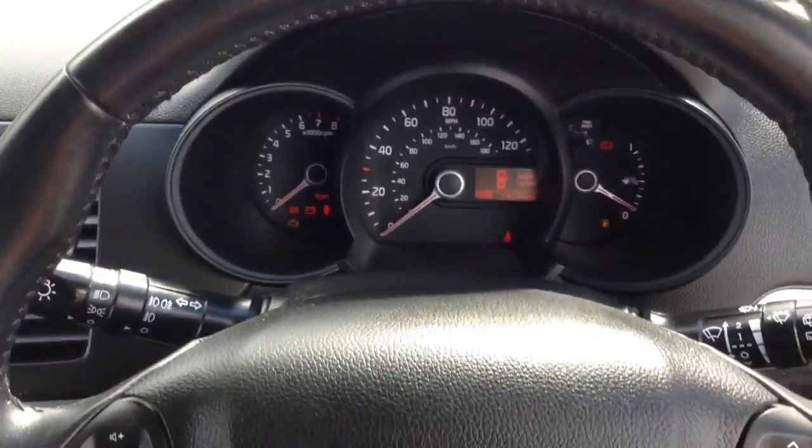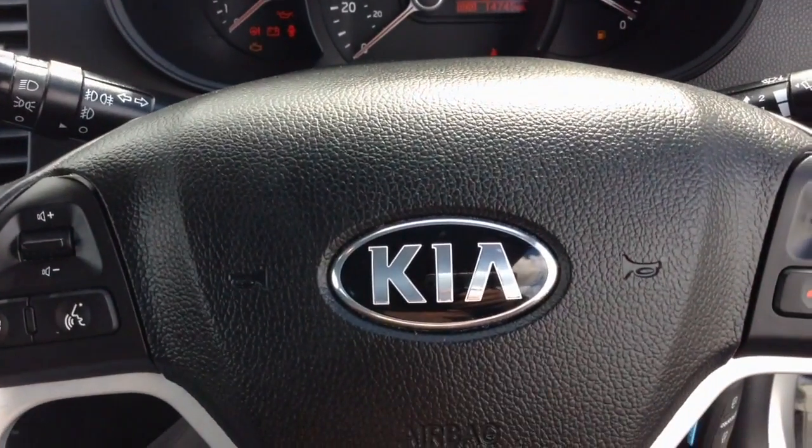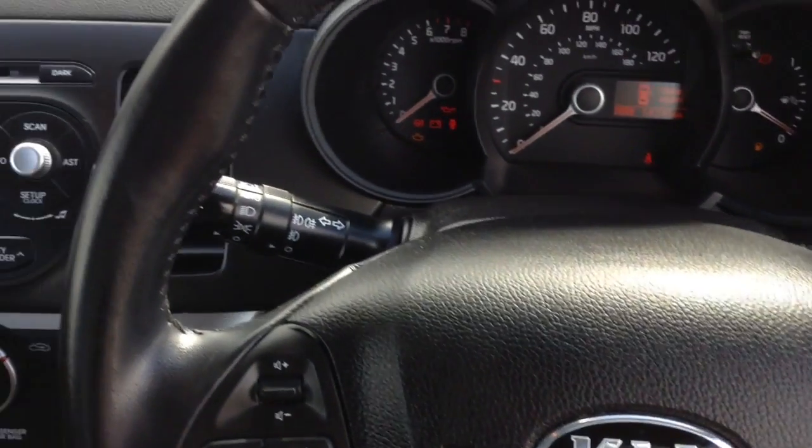Thank you for watching. A quick reminder: this vehicle will come with the remainder of the seven-year Kia warranty. For more information or to book a test drive, click on the link in the video. For all other inquiries, don't hesitate to come into our showroom or phone our friendly sales team who will be glad to help.